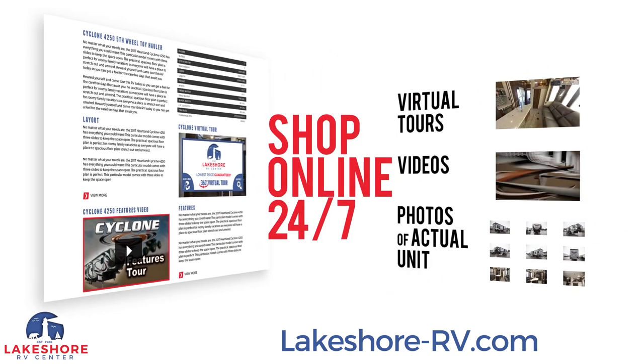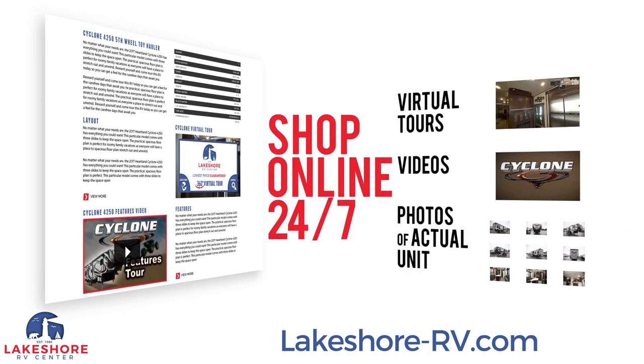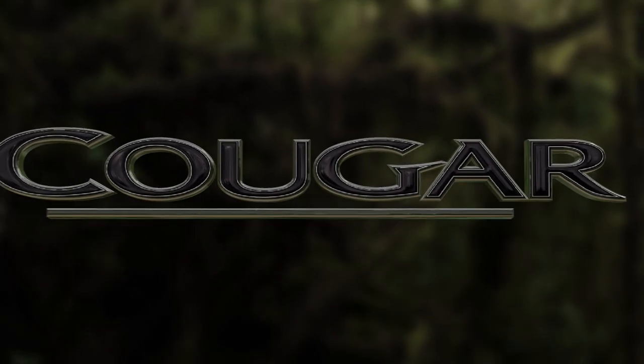Shop online at lakeshore-rv.com. With virtual tours, videos, and photo galleries, you're sure to find your perfect RV at the lowest price, guaranteed.